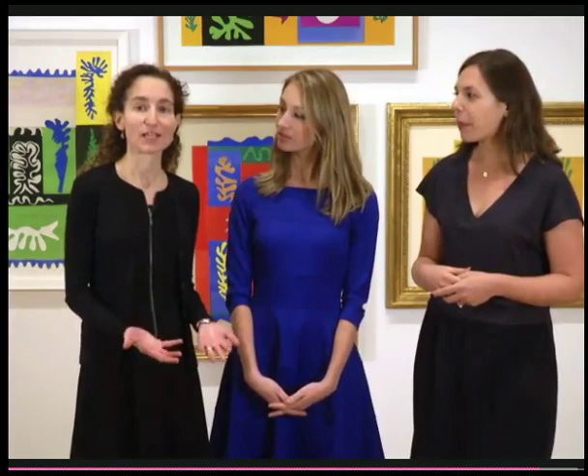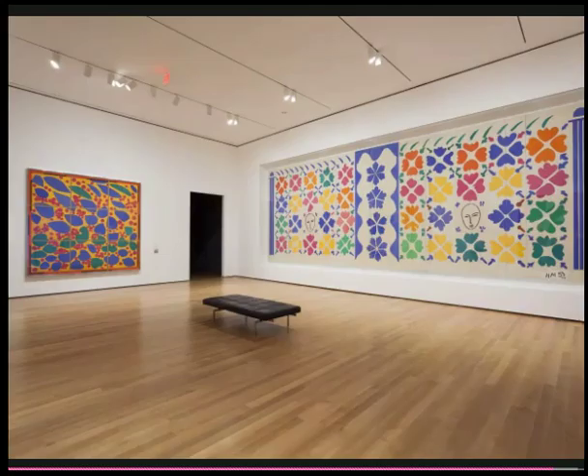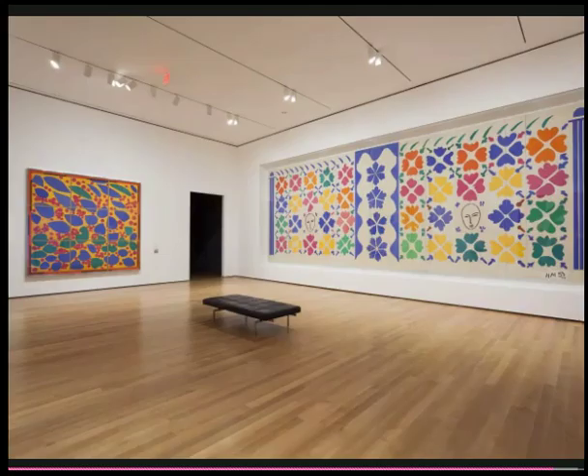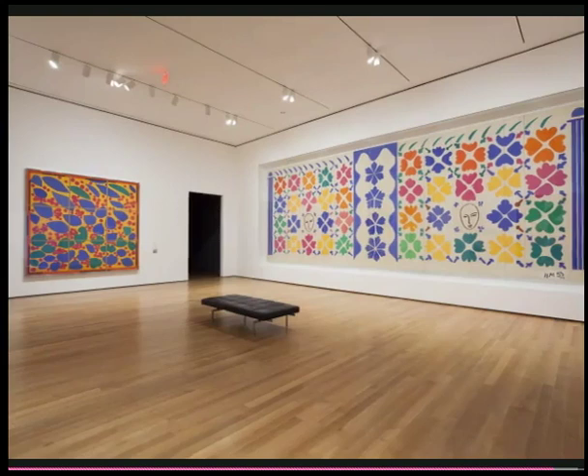Another lesson of the cutouts is about invention. Matisse was really at the end of his life. He had an amazing career, but he didn't rest on his laurels. He kept inventing, kept pushing for something new, and that act of risk-taking and reaching for something new is something I think all of us can learn from.